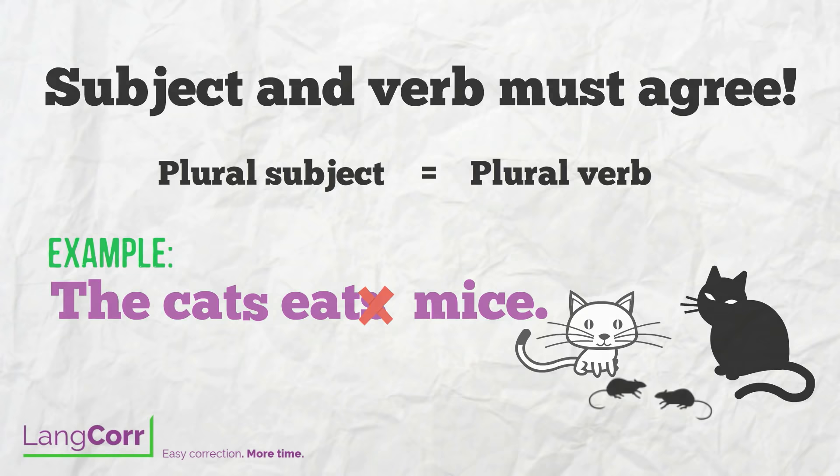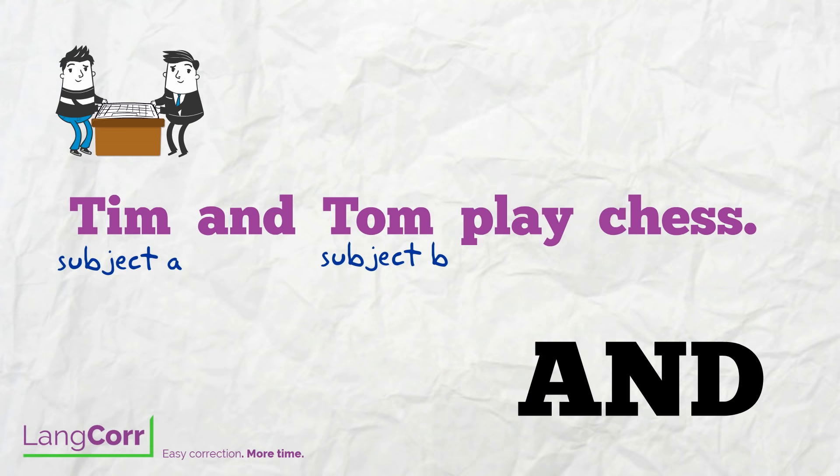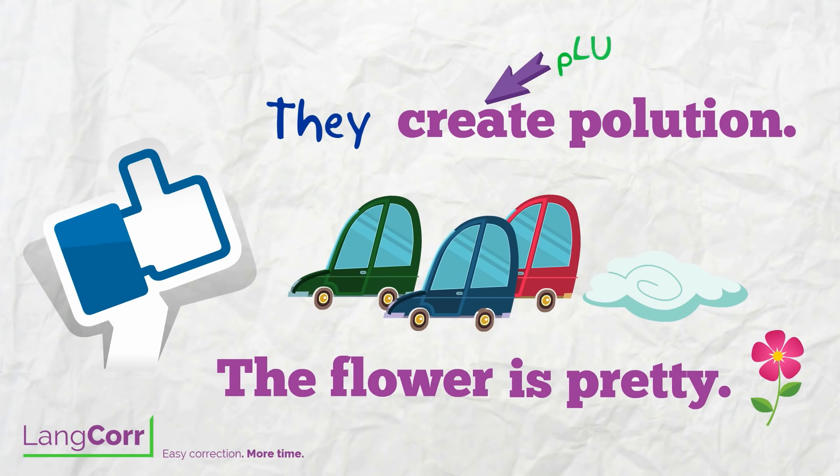Sometimes you'll find the word 'and' in the subject. Tim and Tom play chess. Tim and Tom are both the subject, so the subject is plural, and therefore the verb must be plural as well. Here's a good rule of thumb: if you can insert 'they' instead of your subject, you need a plural form of the verb. If you can insert 'it', use a singular form of the verb.